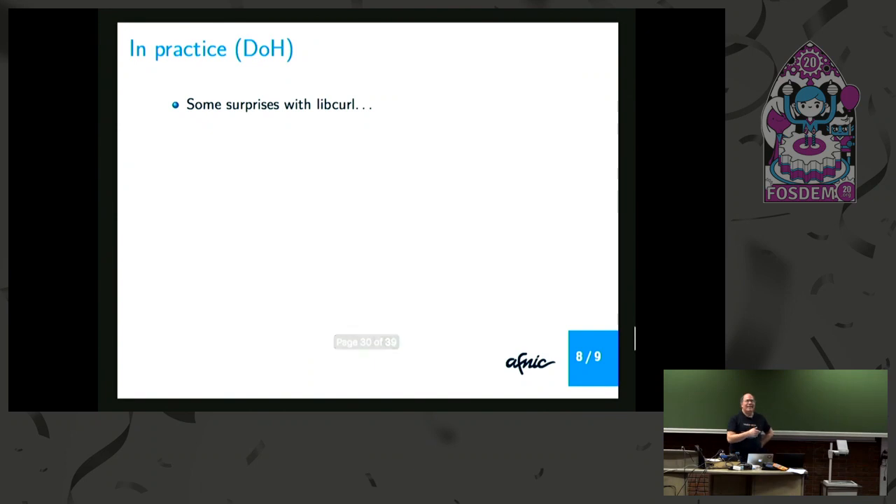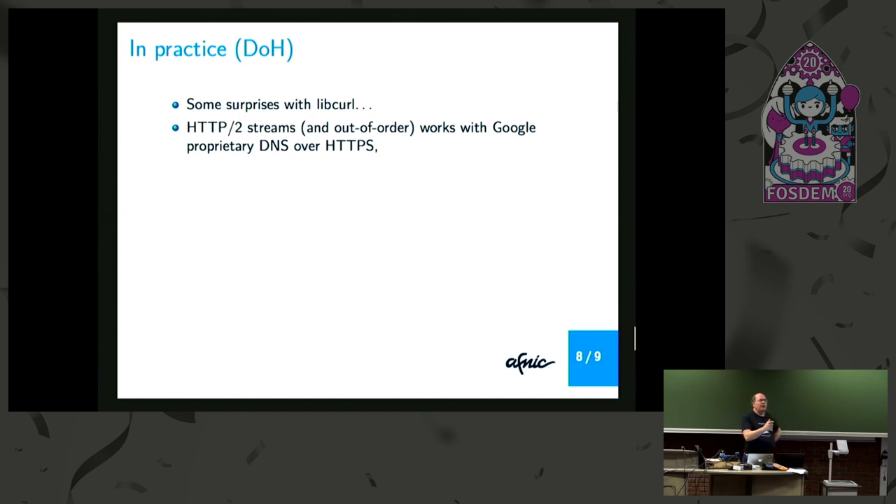For DoH, that's where I have a lot of problems. I was planning to use libcurl to do HTTP/2 streams, and apparently libcurl is a bit too difficult for me — I have to upgrade my brain. What I saw is that if you use Google's proprietary protocol — it's DNS over HTTPS but not the official DoH — it works. You can have several HTTP/2 streams and receive answers out of order, which is good. I haven't tested yet with standard DoH and I'm not sure anyone has. If you have information about this, I'm interested. Can we use HTTP/2 streams and have out-of-order answers with DoH resolvers? That's on my to-do list. There is a new intern starting at AFNIC on Monday and he will have to work on this. Poor guy.